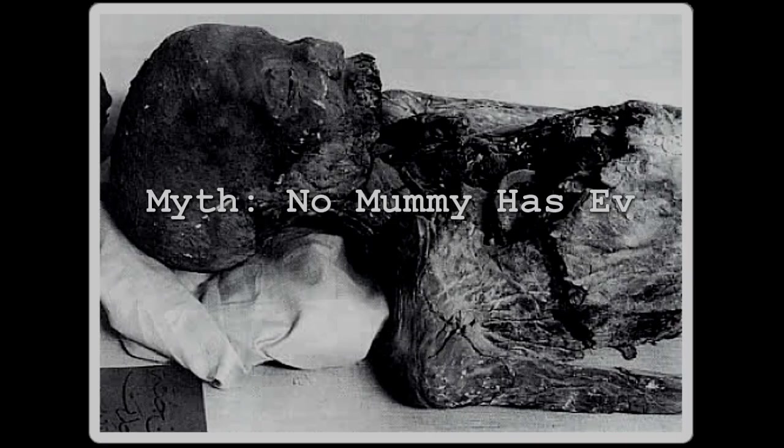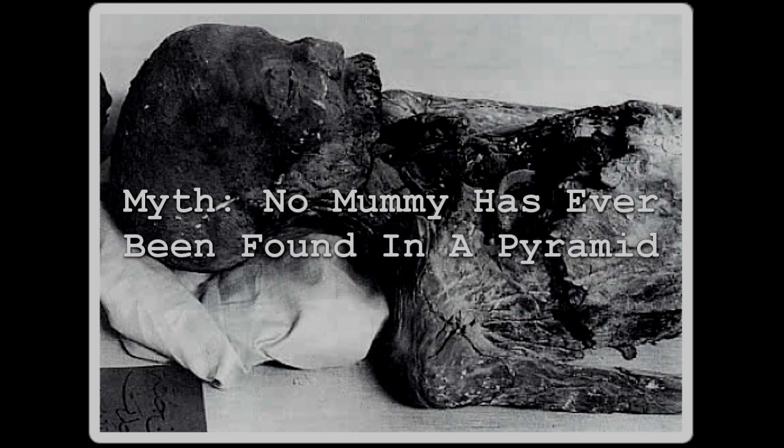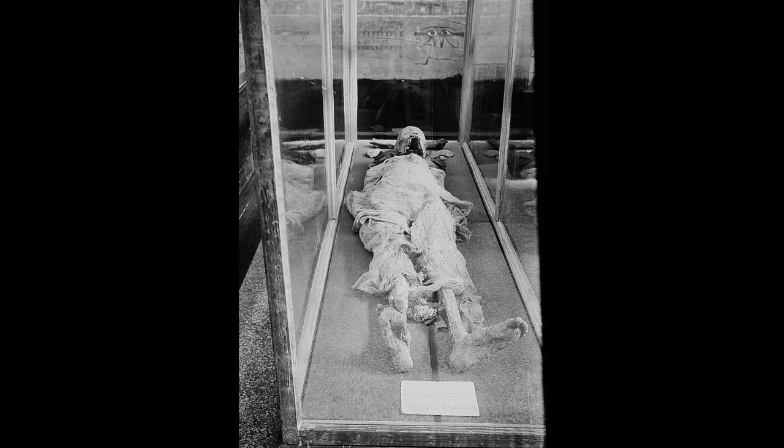Next, we're going to tackle the myth that no mummies have ever been found in the pyramids. Mummies have absolutely been discovered inside of the pyramids. I feel like this one survives because people forget that it's not just the Giza pyramids that exist — there are well over 100 pyramids that have been discovered in Egypt.